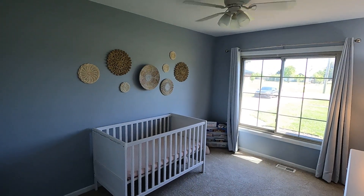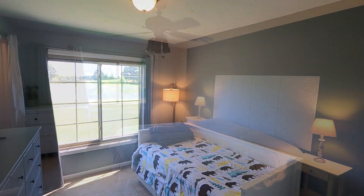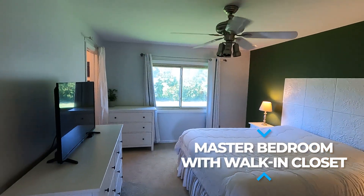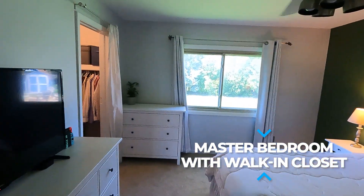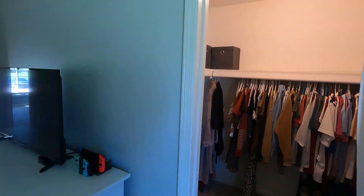Each of the three bedrooms is generously sized and thoughtfully designed, with the master bedroom featuring a walk-in closet and a private entrance to the bathroom. All three rooms have updated plush carpeting for that extra cozy feel.